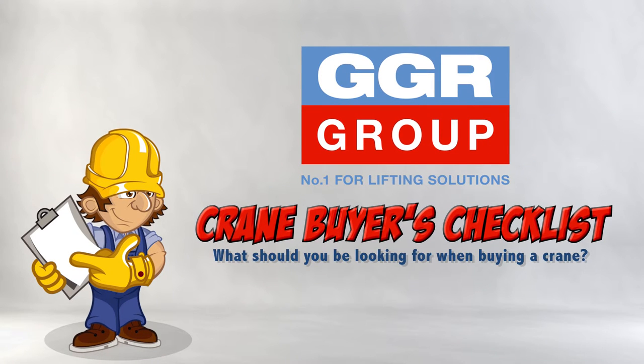This checklist runs through the vital things you must think about when buying a crane. It is not meant as a set of instructions for buying, but we hope it will be useful and answer some of your questions.